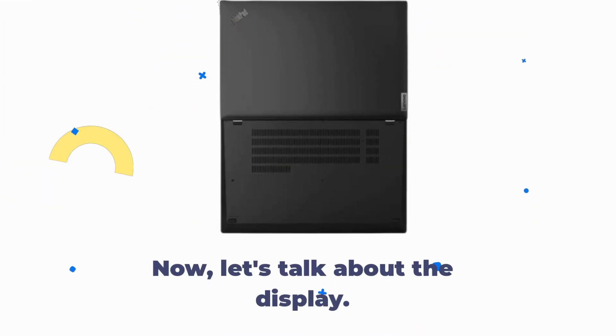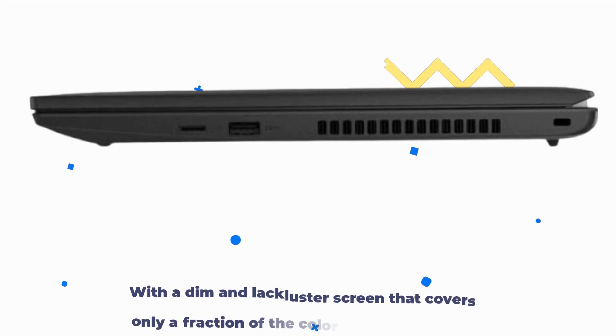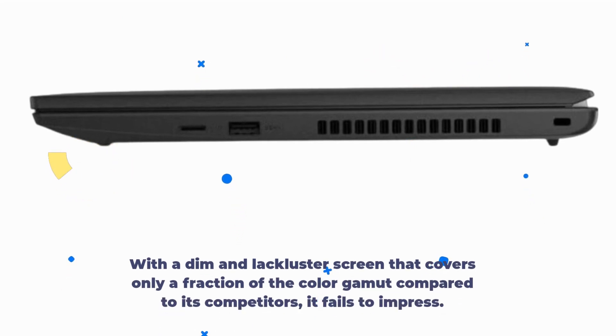Now, let's talk about the display. Unfortunately, this is where the ThinkPad L15 Gen 4 falls short. With a dim and lackluster screen that covers only a fraction of the color gamut compared to its competitors, it fails to impress.